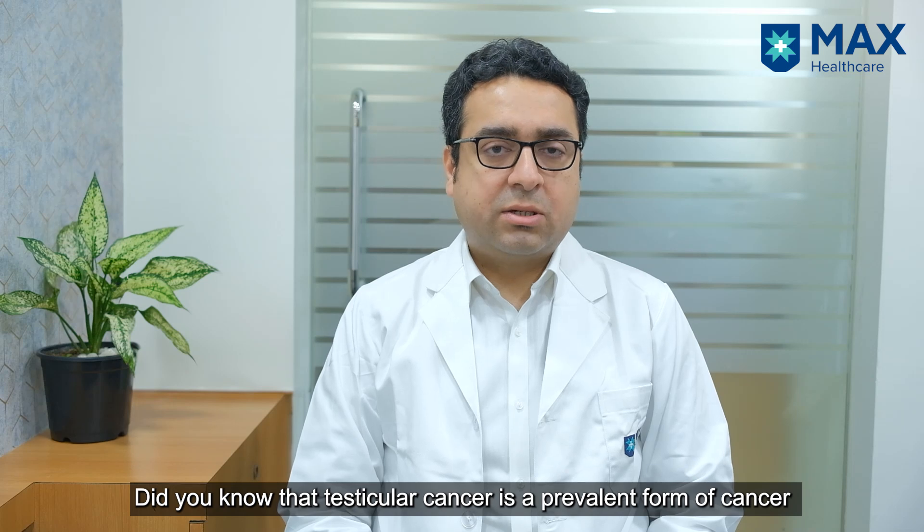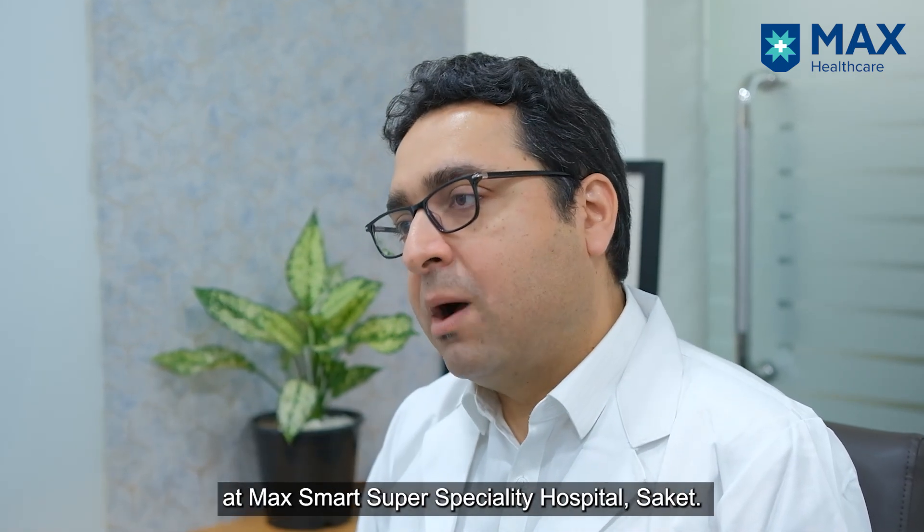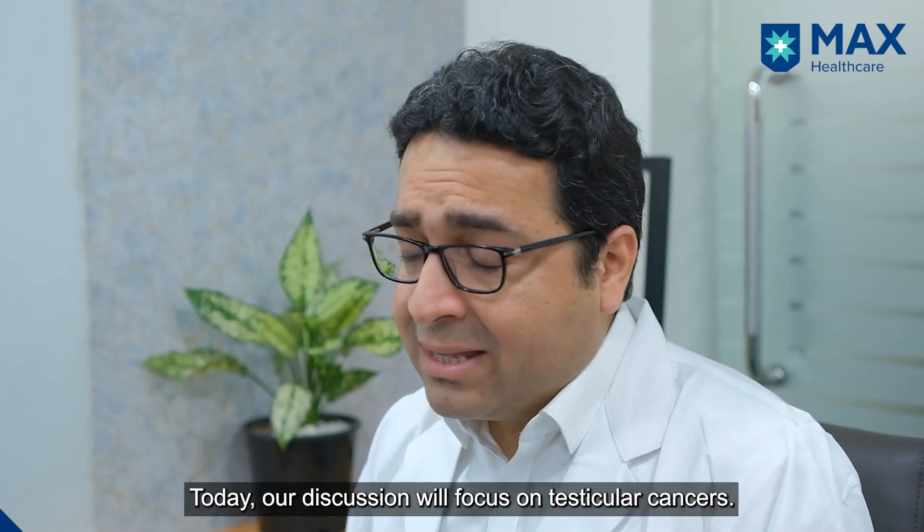Did you know that testicular cancers are a very common cancer that affects young males? Hello everyone, I'm Dr. Tushar Aditya Narayan and I'm a Senior Consultant in Uro-Oncology and Robotic Surgery at Max Smart Superspeciality Hospital Saket, and today we will be discussing about testicular cancers.